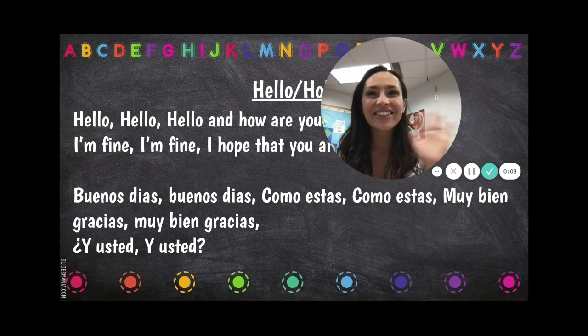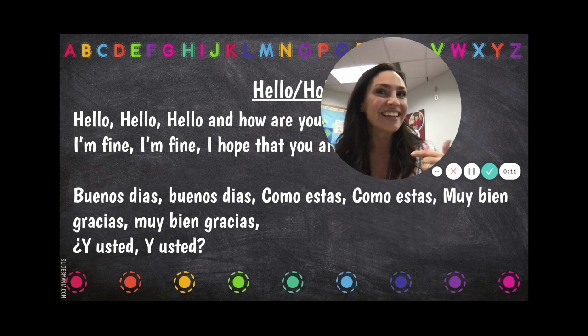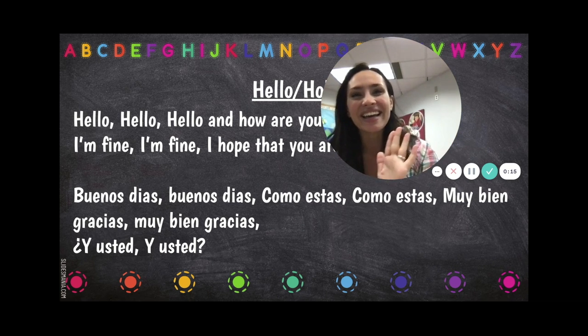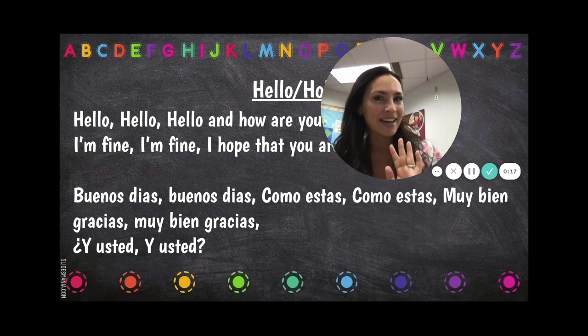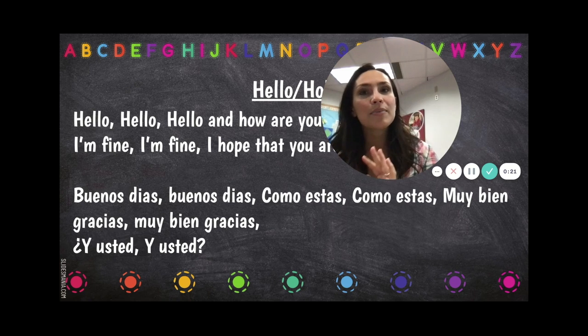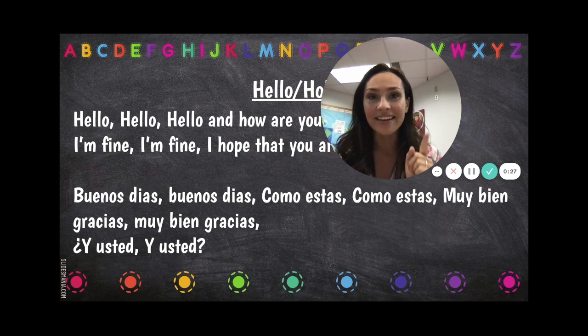Good morning little learners! Let's start with our hello song. Hello, hello, hello, and how are you? I'm fine, I'm fine, I hope that you are too. Buenos días, buenos días, cómo estás, cómo estás, muy bien gracias, muy bien gracias, y usted, y usted.